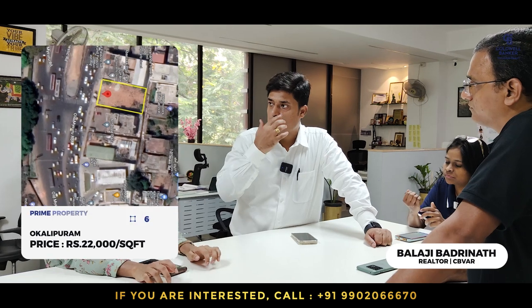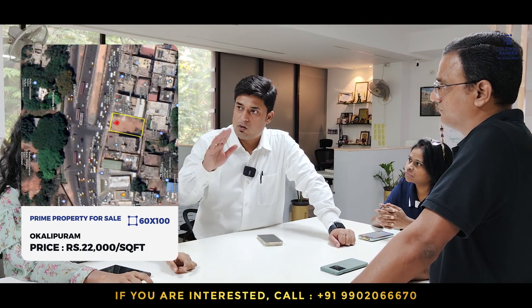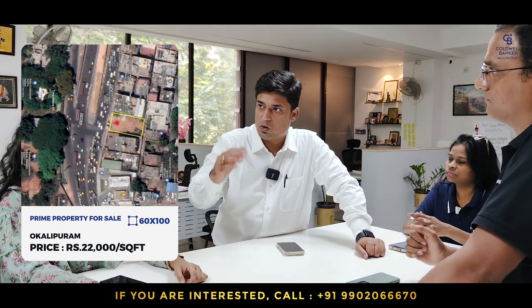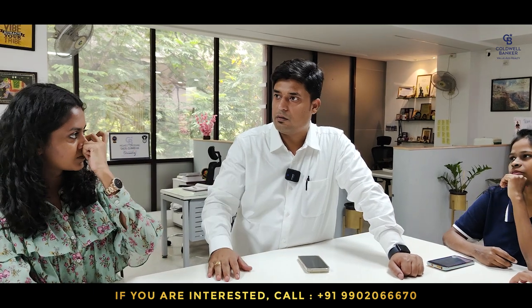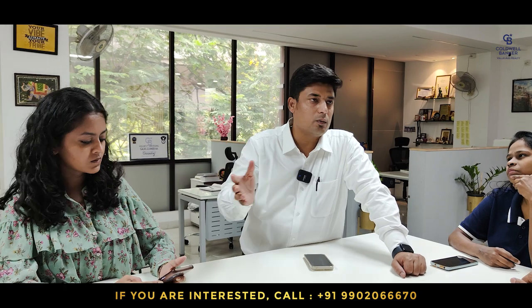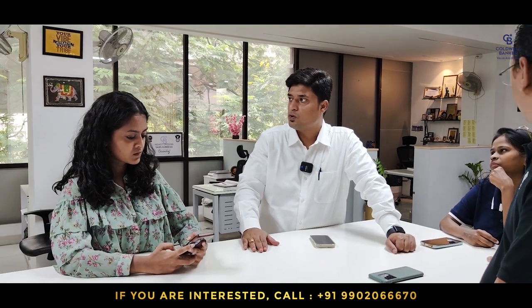I was talking to you about this prime property, which is a vacant property at Okalipuram, diagonally opposite Lulu Mall, very adjacent to Rajajinagar. Measuring about 60 by 100. An iconic hotel was there earlier — a hotel cum lodge — which was demolished and now the land is vacant, ready for anybody who can do a semi-commercial, fully commercial, or even a residential dwelling. This property is available at 22,000 rupees per square foot.